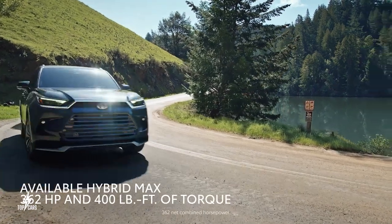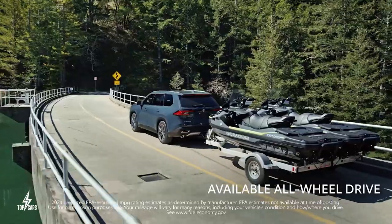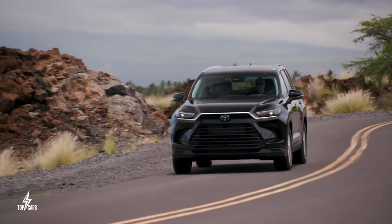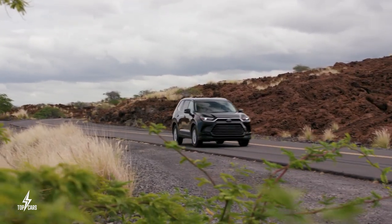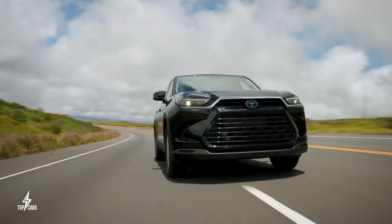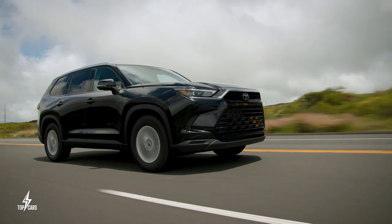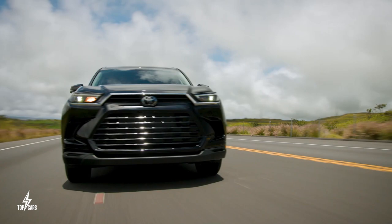Toyota's Hybrid MAX engine stands out as the most notable, delivering a remarkable 362 horsepower and 400 pound-feet of torque. This engine takes the Grand Highlander to new heights, making it Toyota's most powerful mid-size SUV engine available. With its impressive acceleration, the Hybrid MAX engine can go from 0 to 60 miles per hour in just 6.2 seconds, providing a thrilling driving experience. It also has a towing capacity of up to 5,000 pounds.